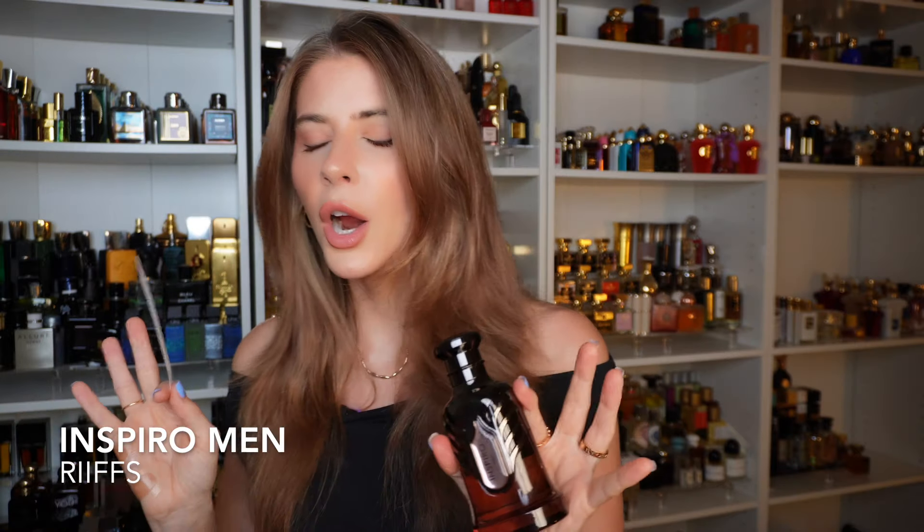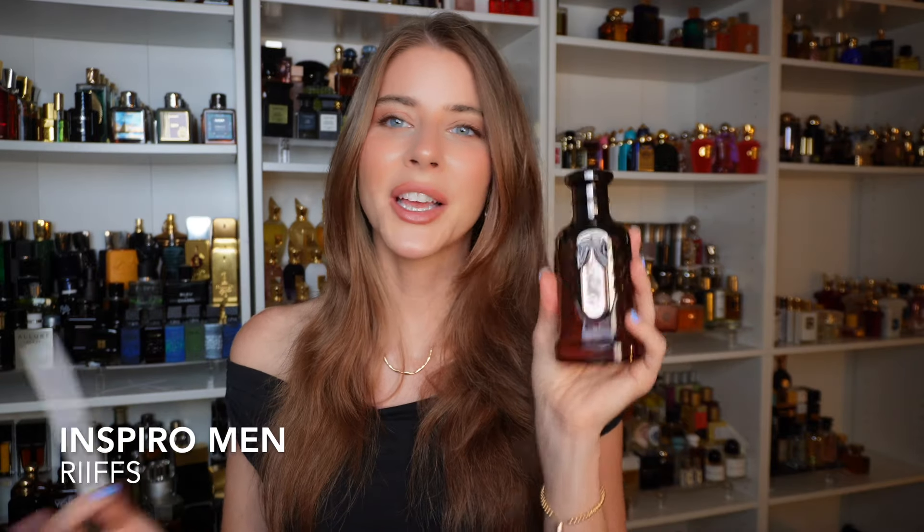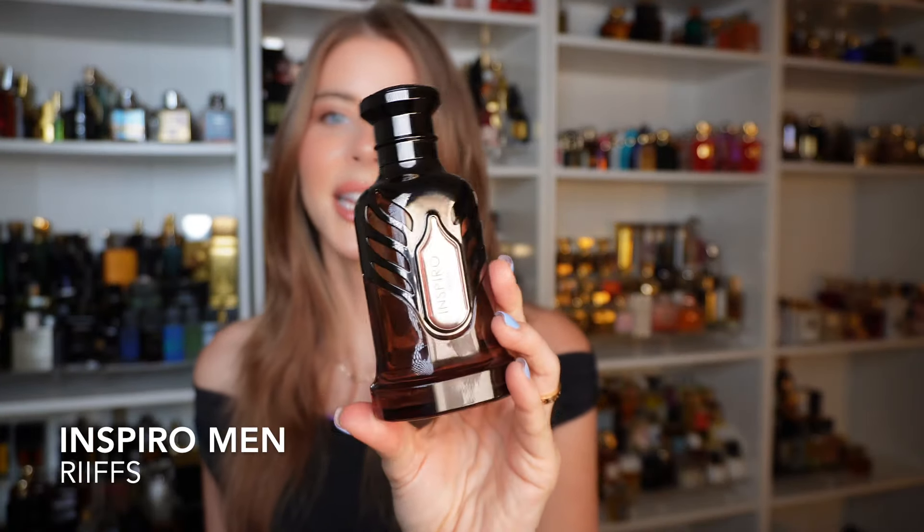Inspiro Men has iris and tonka bean, vanilla and amber, cardamom and cedar. It settles into the mid with more iris and vanilla with cedar — still a bit woody and on the fresher side. The cardamom makes it very smooth. I think there's geranium as well, because that cooling, minty sensation is a combination of geranium and lavender. It would be an amazing summer date-night scent; there's something oriental in the background creating a really interesting contrast. I don't know what I would compare this to, but it's just a really great date-night scent. Killer bottle — really elegant. Inspiro Men.